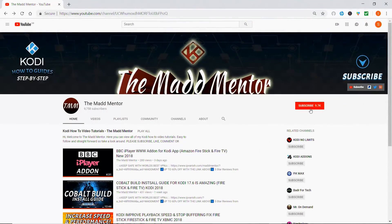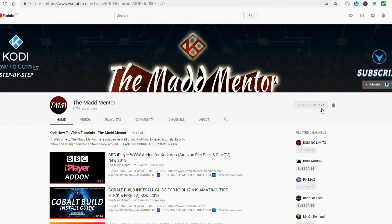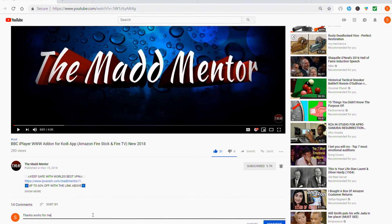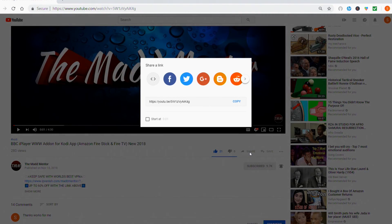Thanks for watching. I hope the video helped you out. Subscribe and click on the notifications icon and you'll get alerts from our weekly uploads. Hit like and comment, which really helps support the channel. And share with all your mates. See you next time.